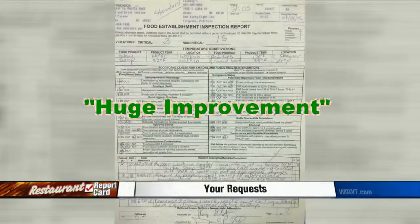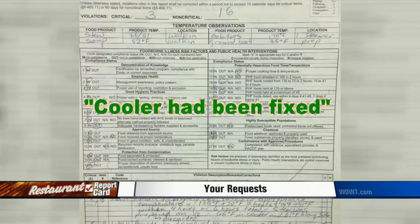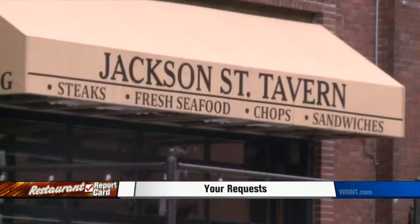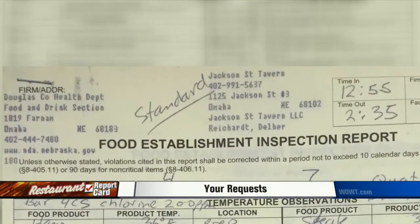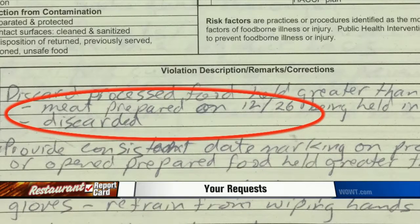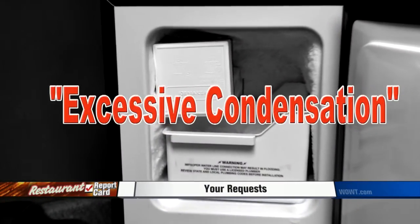They did return the next day and noticed a huge improvement, though — they noted the cooler had been fixed. Our final stop: Jackson Street Tavern in the Old Market. Just a week ago, inspectors gave it a standard rating — that's not the worst. But they did find meat in the cooler three weeks old; it was immediately thrown out. They also noted the reach-in cooler had excessive condensation.